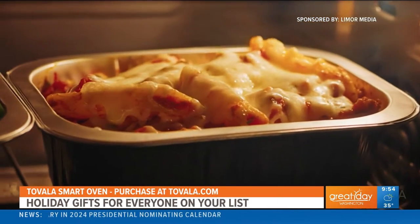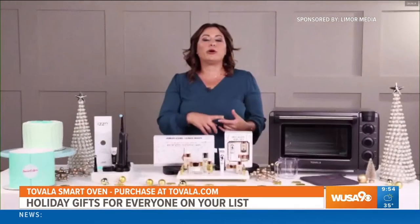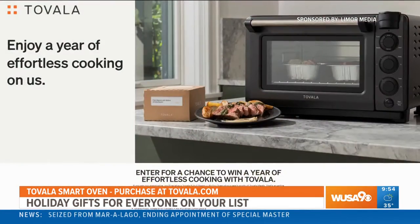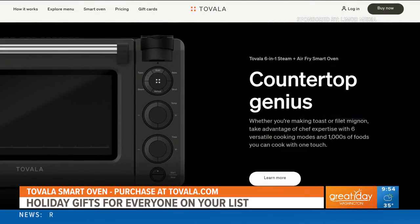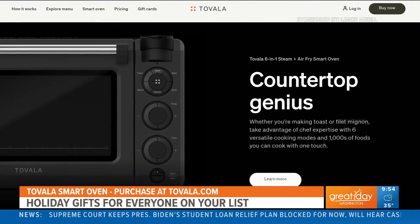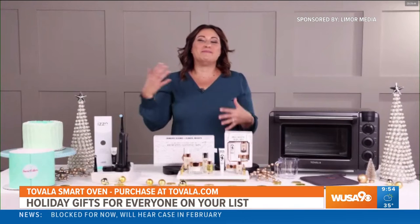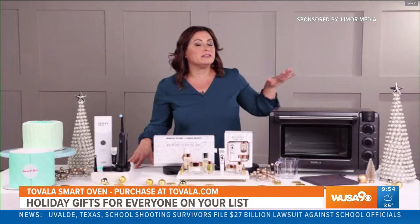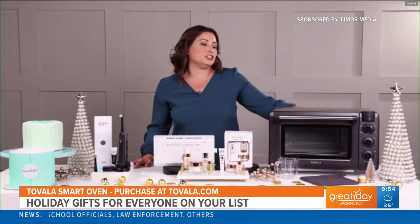You can also use it for more than just Tavala meals — it has six versatile cooking modes so you can steam, bake, air fry, broil, toast, and reheat. Right now there's a sweepstakes: if you enter before December 4th, you can win a Tavala and a year's worth of meals at holidaytavalasweepstakes.com. If you'd rather purchase, you can head to tavala.com. Through December 4th, you can get a Tavala for $49 when you order meals six times over a six-month period — a really great holiday deal.